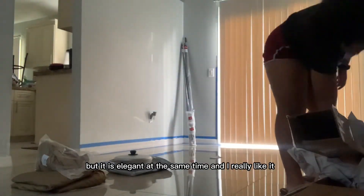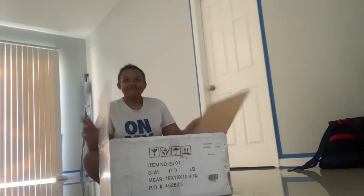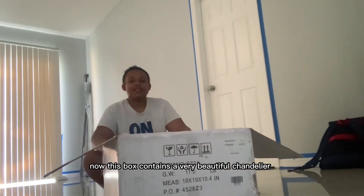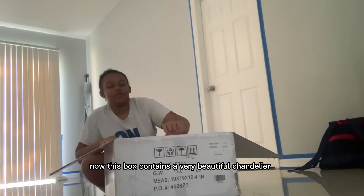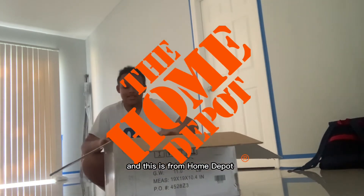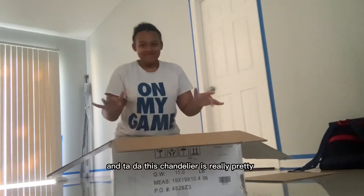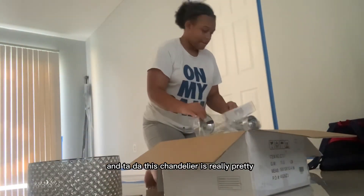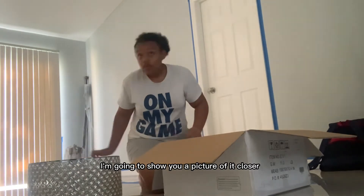This box contains a very beautiful chandelier and this is from Home Depot. Ta-da! This chandelier is really pretty — I'm going to show you a picture of it closer.